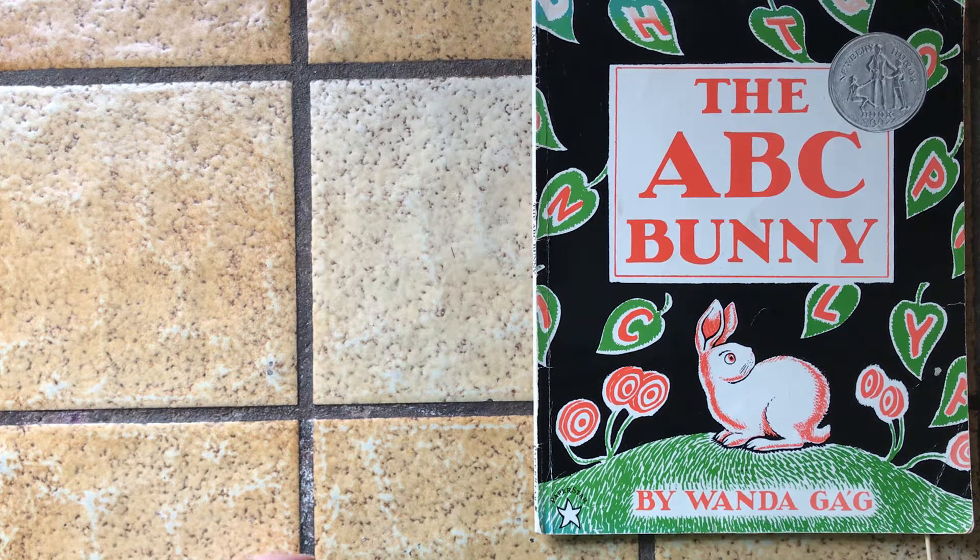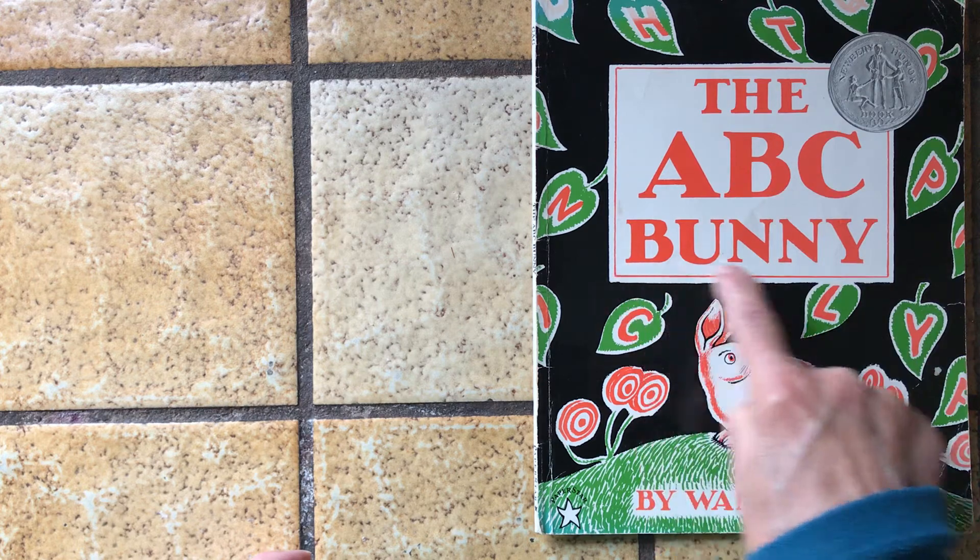This is a really old-fashioned bunny story, but I wanted to read it to you because I like it a lot. It's called The A, B, C, Bunny.